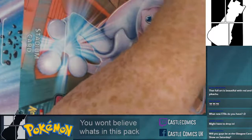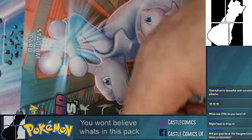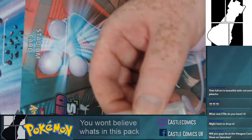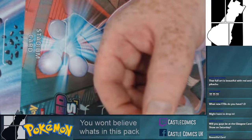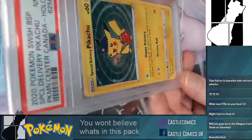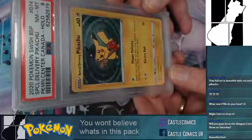Now we're getting on to the really really rare stuff — the stuff that would make you go 'oh my god,' because I was certainly surprised when we got it. We won't be at the card show on Saturday, but you can always find us in Cumbernauld — we'll have most of this in stock. Special Delivery Pikachu graded at an eight — amazing, it's such a hard card to get.